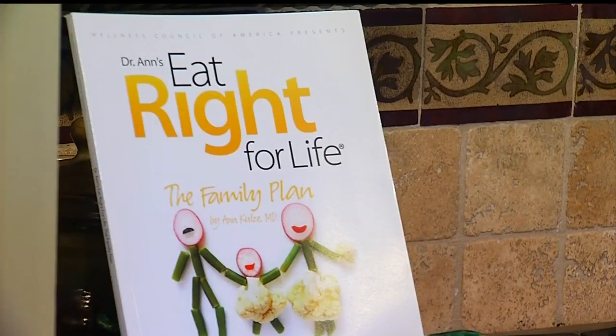Welcome back to our healthy lunch series. Once again, we're joined by Dr. Ann. She's a physician who specializes in health and wellness. She is actually also an award-winning, best-selling author. We have one of her books right behind us. But today's lunch is so out of the box, Dr. Ann — I would have never thought of this. Tell us what we're making.